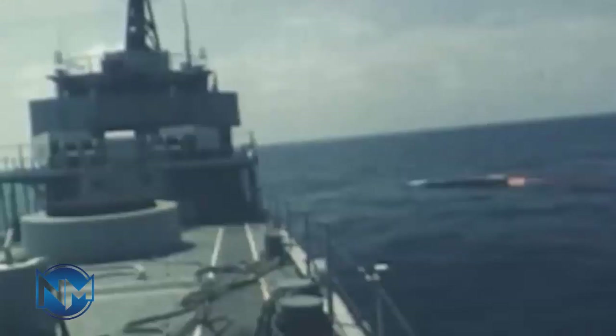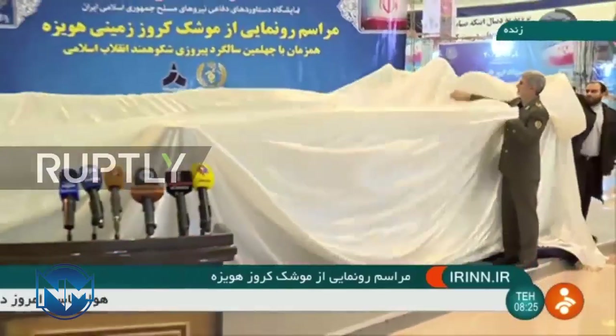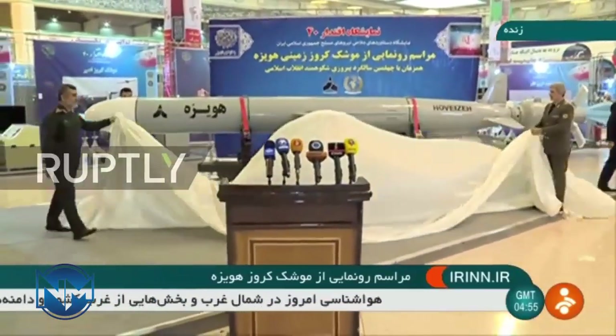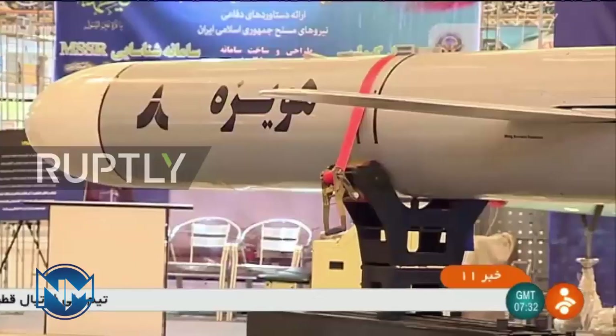The missile was first unveiled on 11 May 2014, when Iranian leader Grand Ayatollah Ali Khamenei visited the Aerospace Force of the Army of the Guardians of the Islamic Revolution. In the same exhibition, the Yaali cruise missile was announced as a land cruise missile with a turbojet engine, a range of 700 kilometers, and a warhead of 200 kilograms.